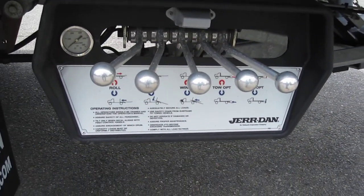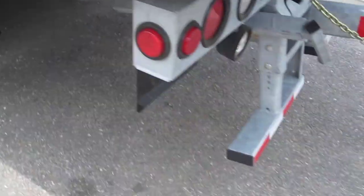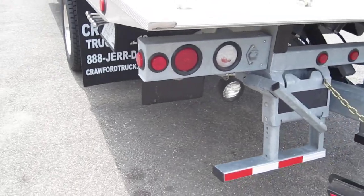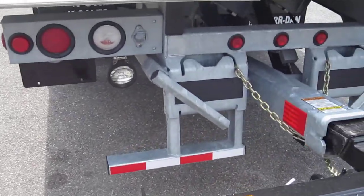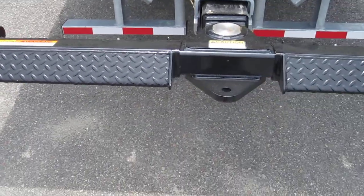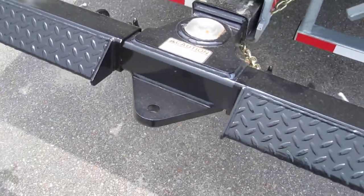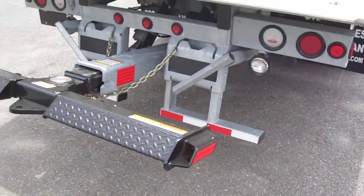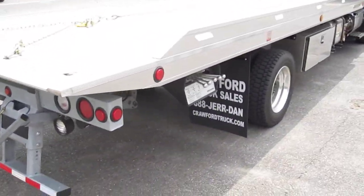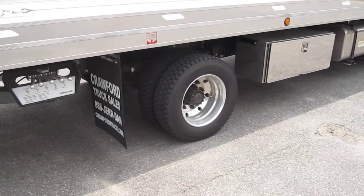We got dual controls on each side for these carriers. This is an all-galvanized subframe. Got your safety chains for your towed vehicle on the wheel lift. Got a ball hitch plate to tow a trailer. This is as rust-free as it gets — all aluminum body, galvanized subframe, all stainless steel boxes.